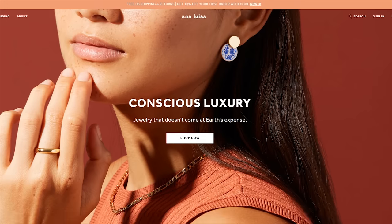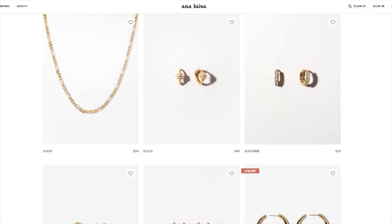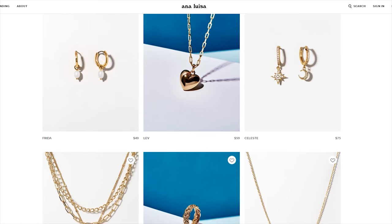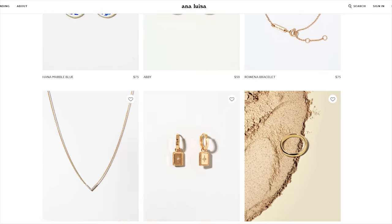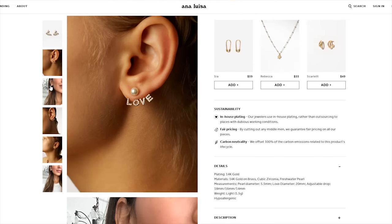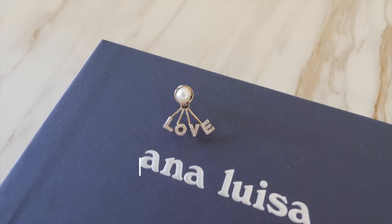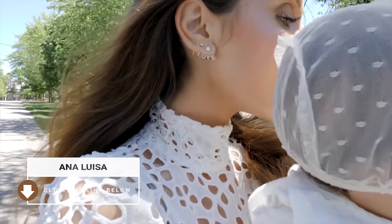What I love most about Ana Luisa is that all of their pieces are designed and handcrafted with the highest quality recycled materials. Their pieces are tarnish-free and long-lasting, and because of their direct-to-consumer mission, they are able to keep their operations carbon neutral and offer sustainable luxury jewelry at affordable prices. This is one of the reasons I partnered with them to create my very own earrings, which is now one of their best sellers. To shop Ana Luisa and for links to all the pieces I mentioned, check my description box below. They also always run discounts on their website, so be sure to check that out as well.